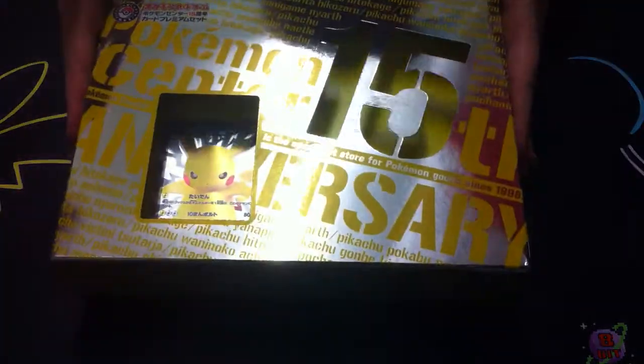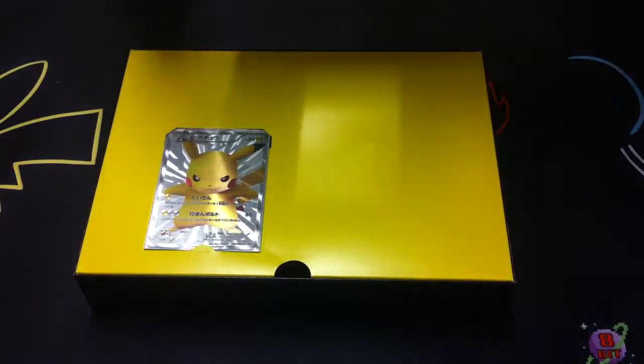Now that she's finally unwrapped the box, it's glary as hell. I apologize!